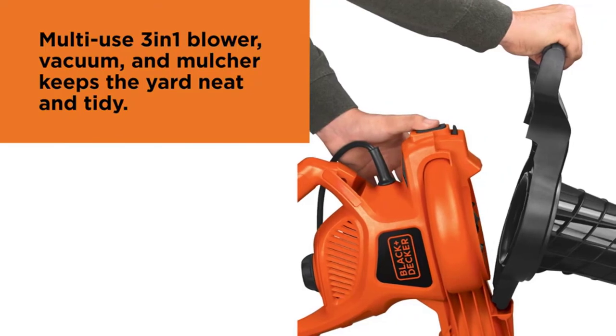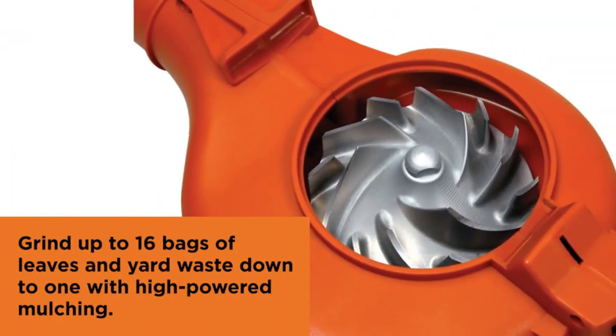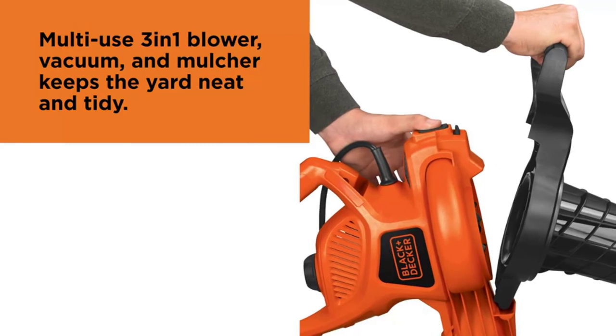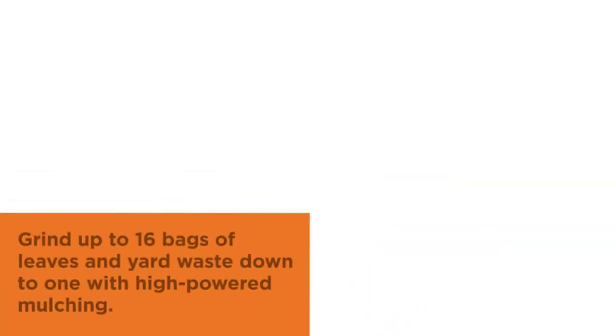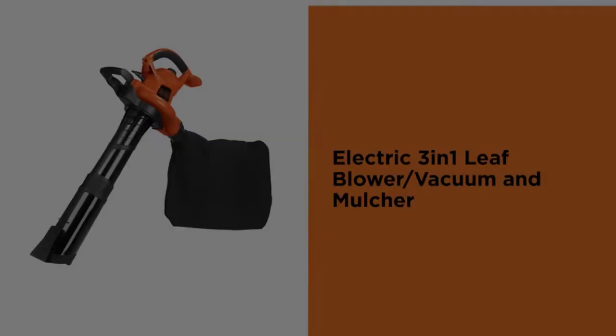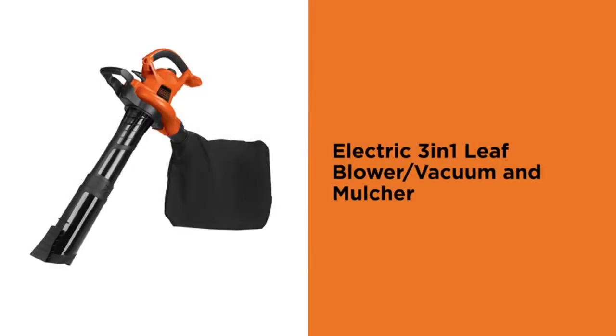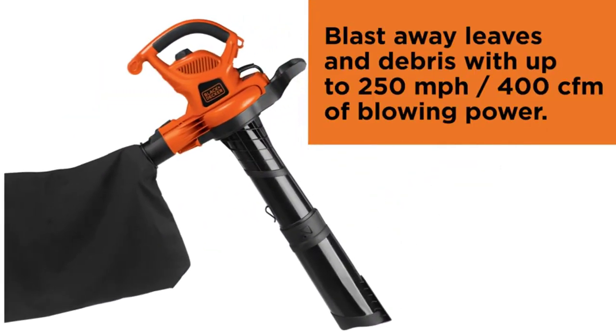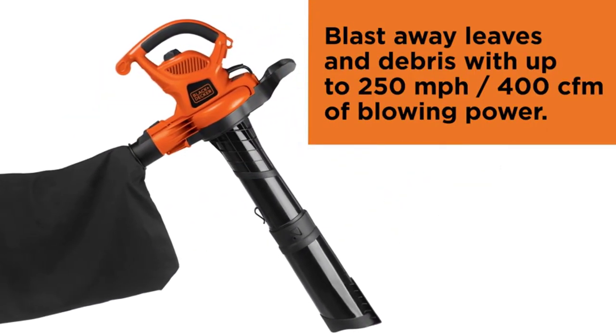Thanks to its two speeds, this multifunctional machine can be used for delicate yard trimming and cleanup around small plants or flowers, and is powerful enough to quickly sweep away matted leaves from large areas. Large capacity vacuum bag frees up garage space and keeps your home clean. Includes a mulching plate to turn leaves into fine mulch or grass clippings into compost for the garden.